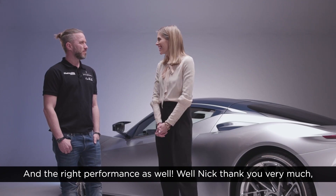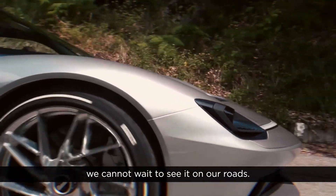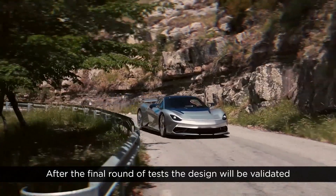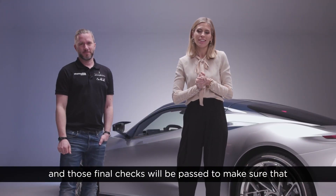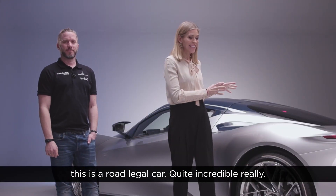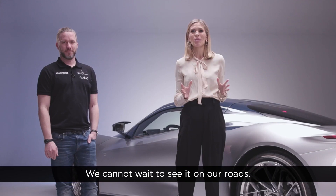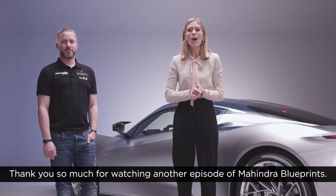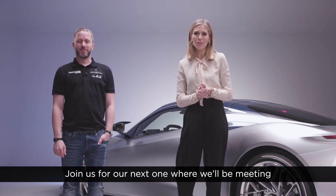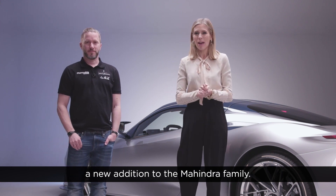And the right performance as well. Well Nick, thank you very much — we cannot wait to see it on our roads. After the final round of tests, the design will be validated and those final checks will be passed to make sure that this is a road-legal car. Quite incredible really. Thank you so much for watching another episode of Mahindra Blueprints. Join us for our next one where we'll be meeting a new addition to the Mahindra family.